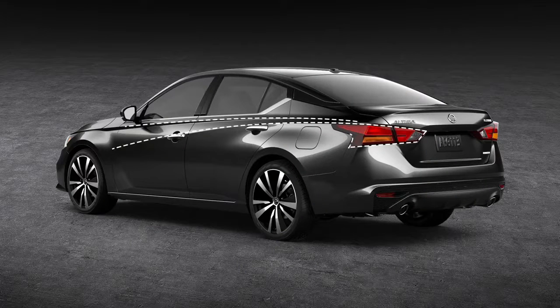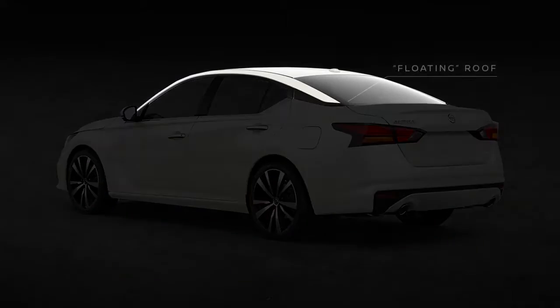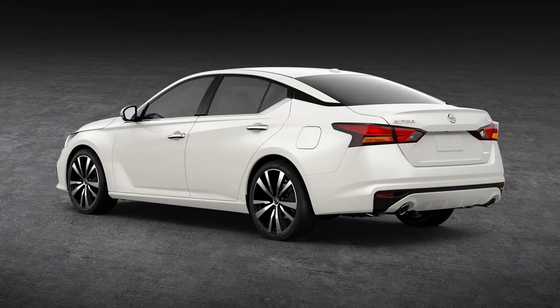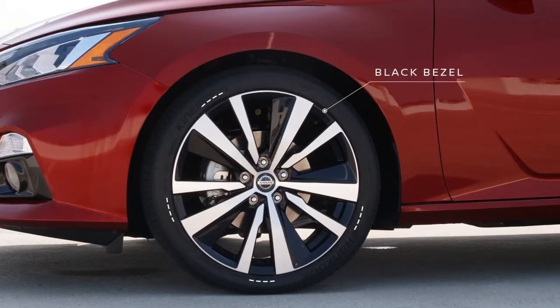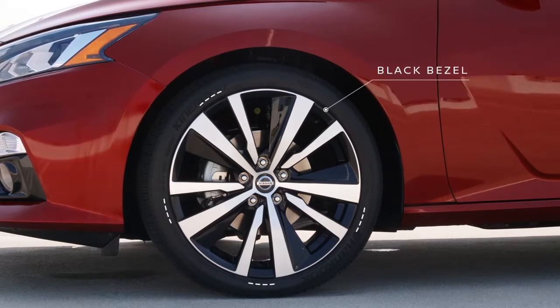The taillights initiate the deep, wide character line that starts at the fender and goes all the way forward. You'll notice the roof appears to float where it connects with the rear and side windows. The sharp, newly available 19-inch aluminum alloy wheels feature a unique blacked-out bezel that blends into the tires, creating a distinctive spinning blade look.